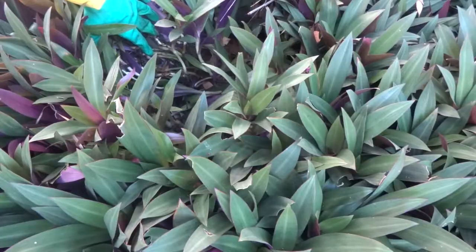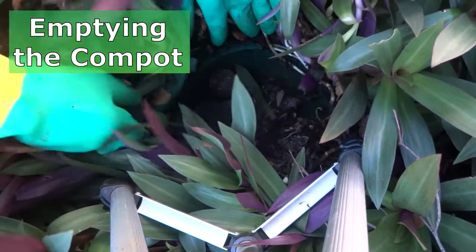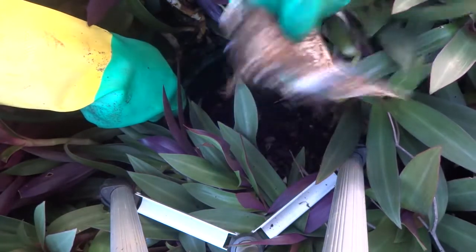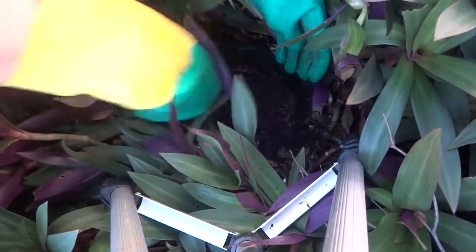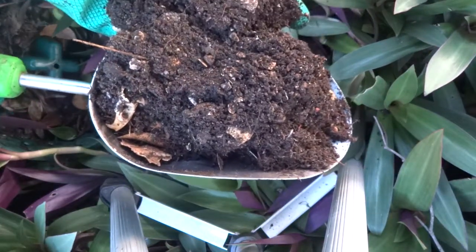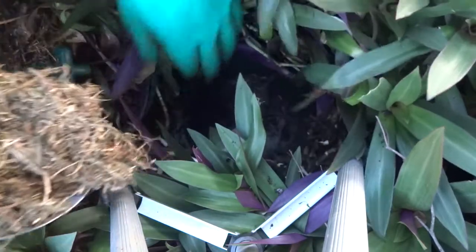There it is — we'll get a bit closer, very dark down there. There's a chicken thing, I can probably take that out now — no slugs on it. Oh look at this beautiful soil, wow, beautiful — can't beat that. Two rats in they go.